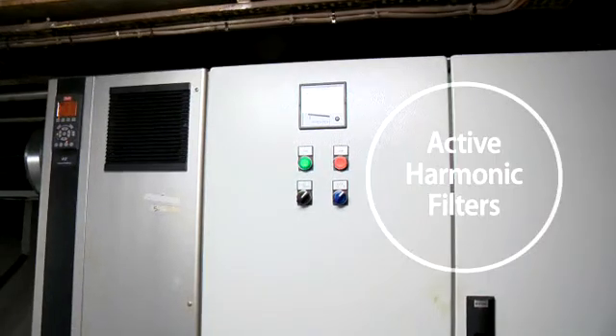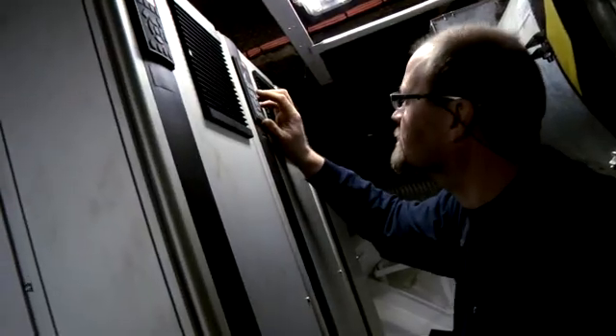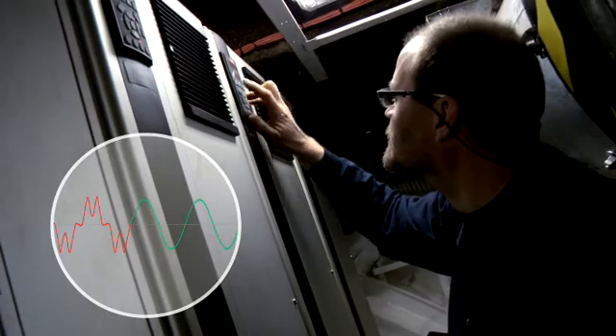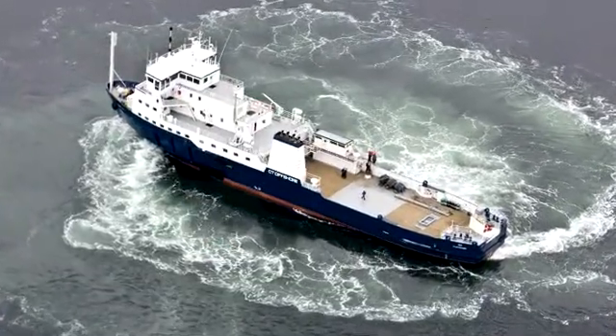Danfoss VLT active harmonic filters ensure harmonic voltage distortion complies with Lloyd's Register of Shipping rules by keeping harmonic voltage below 8% THVD, even when all systems are running simultaneously at full power.